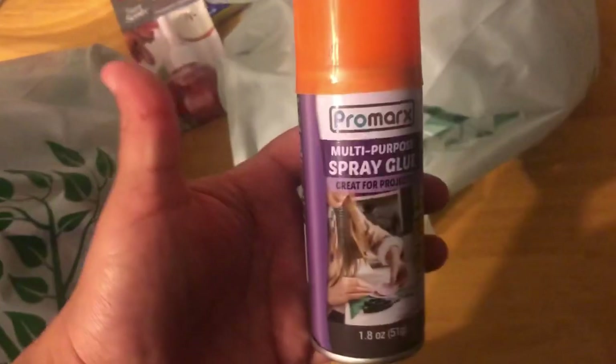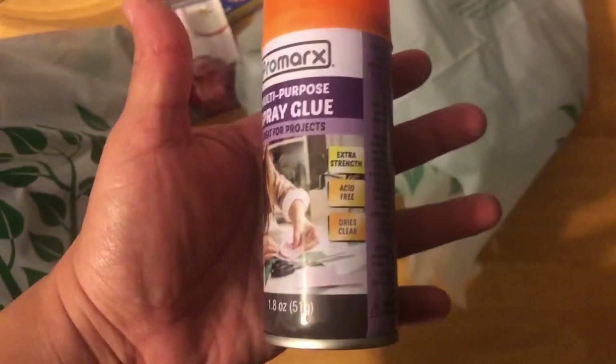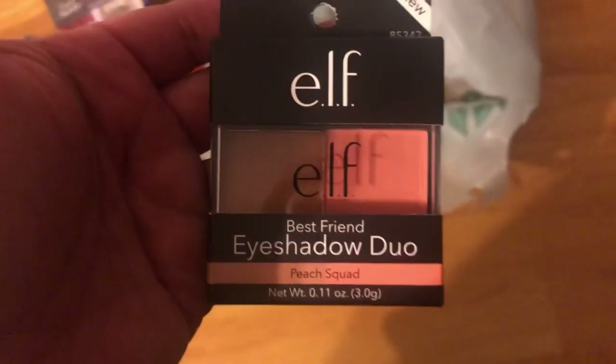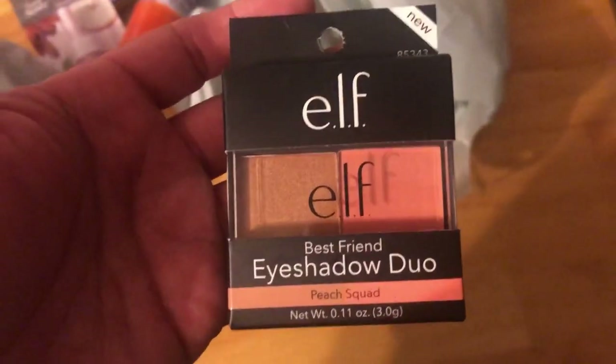They had these new spray glue — I just picked it up just to have on hand. You never know, I might need it. I thought this was pretty cool. I've never seen this at the Dollar Tree. They had these new eyeshadow tools, so I'm gonna see how to use this.